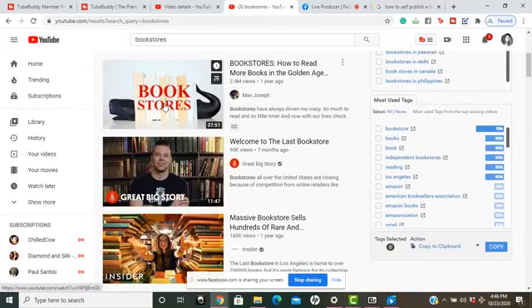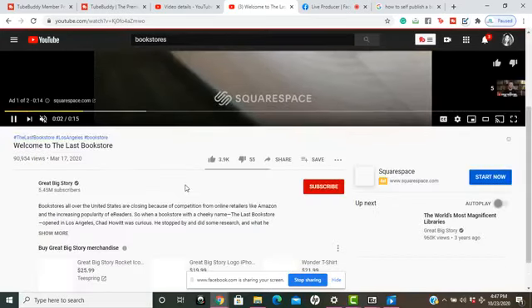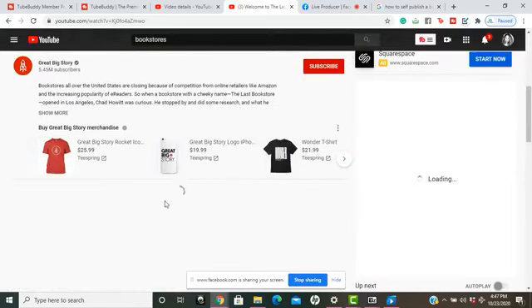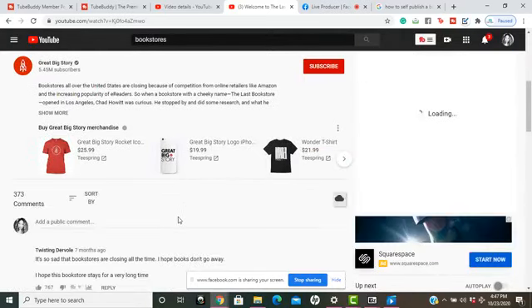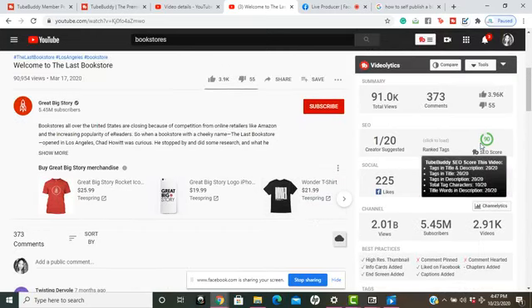Another thing I love about TubeBuddy is that when you go to a video from one of those top live streamers you follow and wonder how they're getting all those subscribers — more times than not, they're using TubeBuddy but just not telling you. TubeBuddy gives me a little bit of their analytics too.